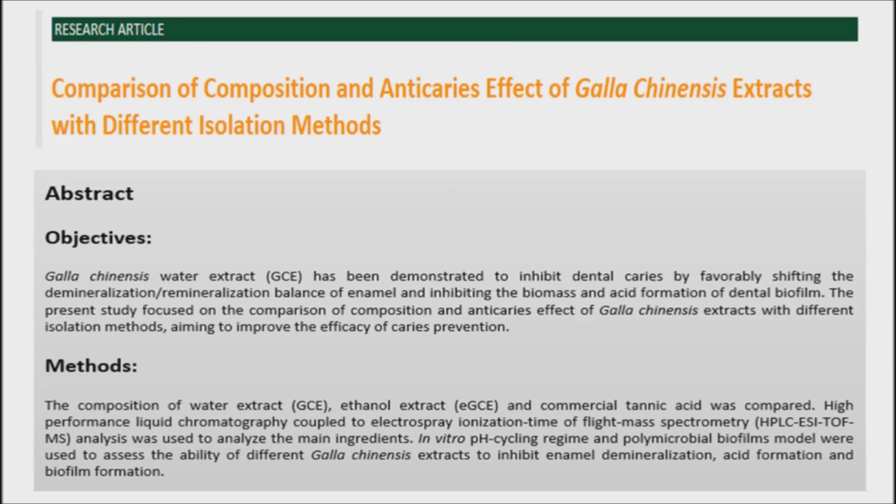The scientists from West China School of Stomatology and Academic Center of Dentistry Amsterdam have figured out the main active ingredient of galachinensis, a natural herb, and further improved its anti-caries efficacy. Their findings are published in the Open Dentistry Journal.